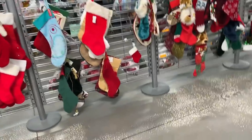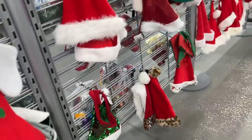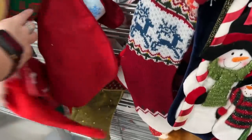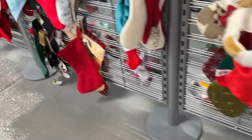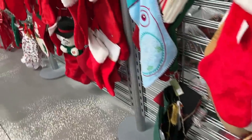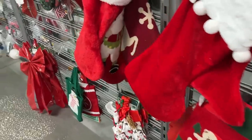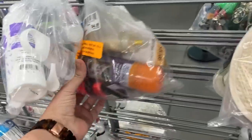We got distracted by the stocking wall. I like to look for needlepoint stockings because those do really well in our eBay store. That's a vintage stocking — it's usually the needlepoint ones or a popular name brand. Here's all those bags I was peeking over the side trying to see last time we were here.